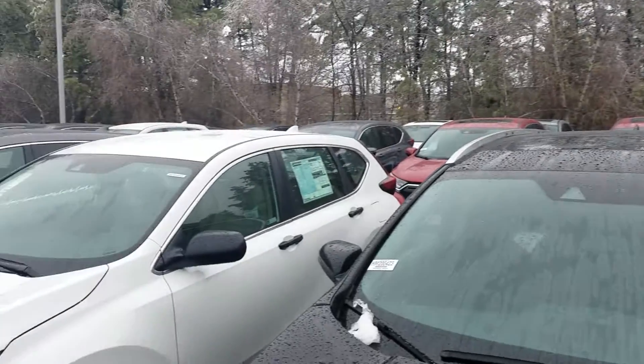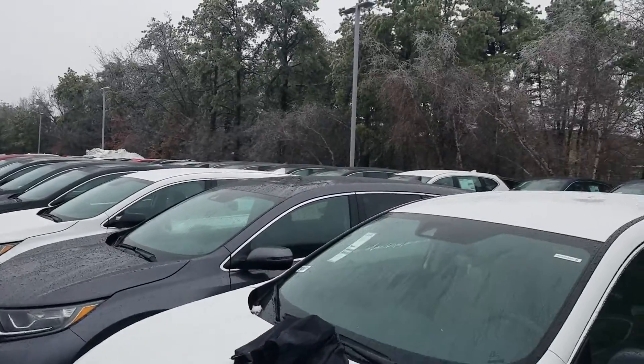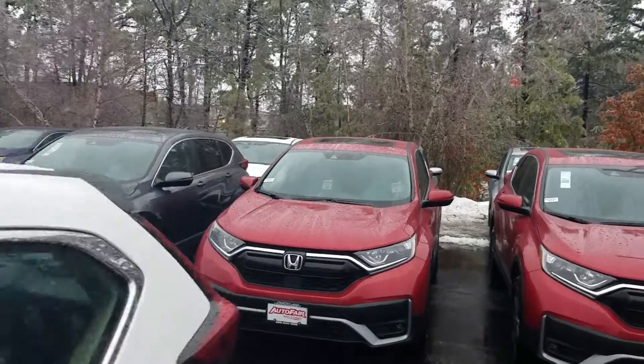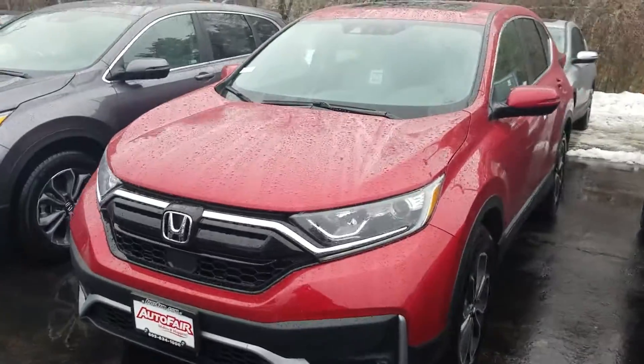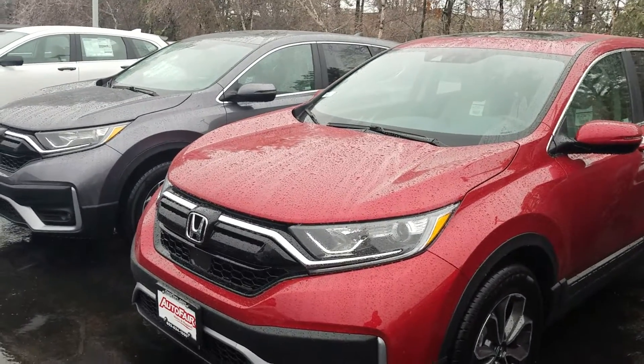Good afternoon, George. This is Jeff Redlinger with AutoFair Honda. I'm standing here in a sea of CRVs — there it is right there. This is the CRV you requested. This is a 2020 CRV EX in radiant red. There are plenty of features on this car, so let's get started right away.